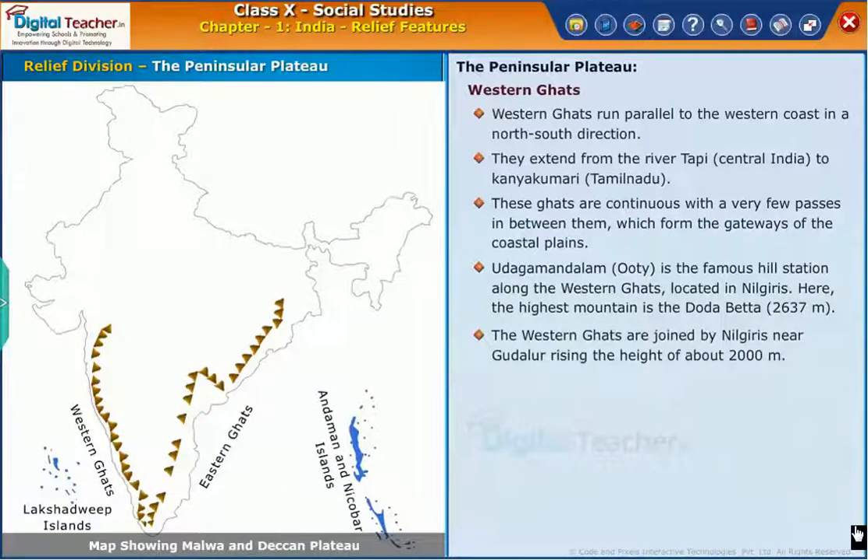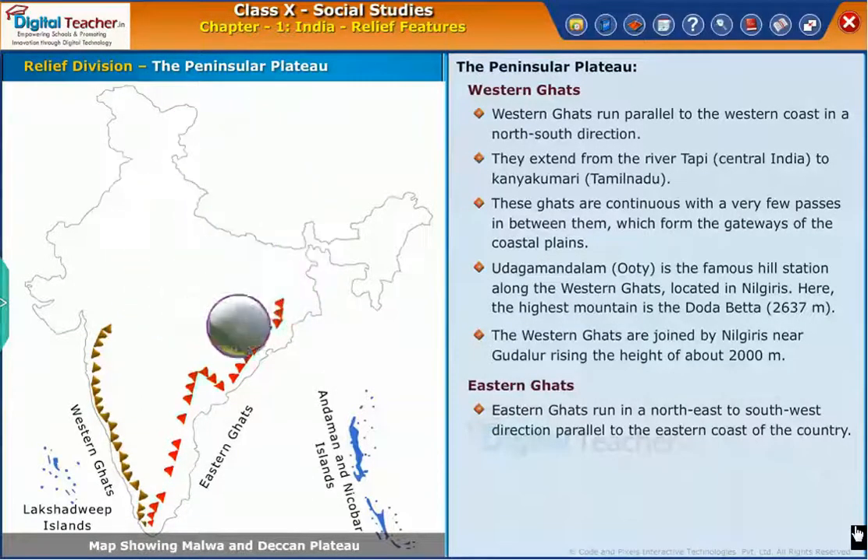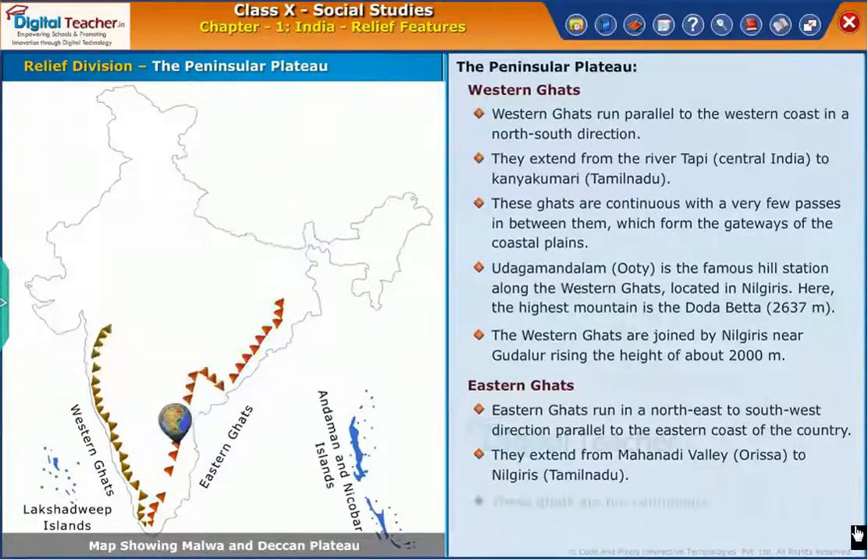The Western Ghats are joined by Nilgiris near Gudalur, rising to a height of about 2,000 meters. The Eastern Ghats run in a north-east to south-west direction, parallel to the eastern coast of the country. They extend from the Mahanadi Valley, Orissa to Nilgiris, Tamil Nadu. These Ghats are not continuous.